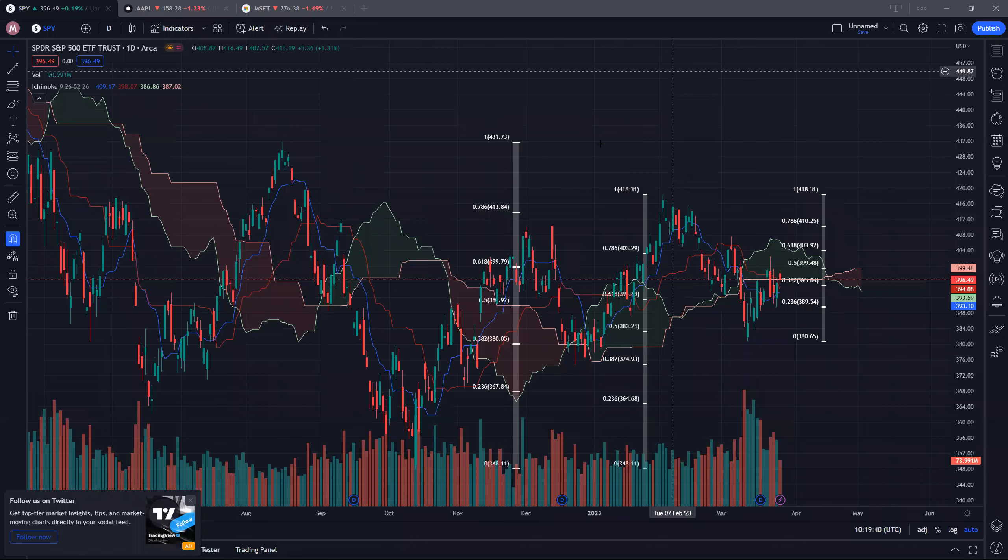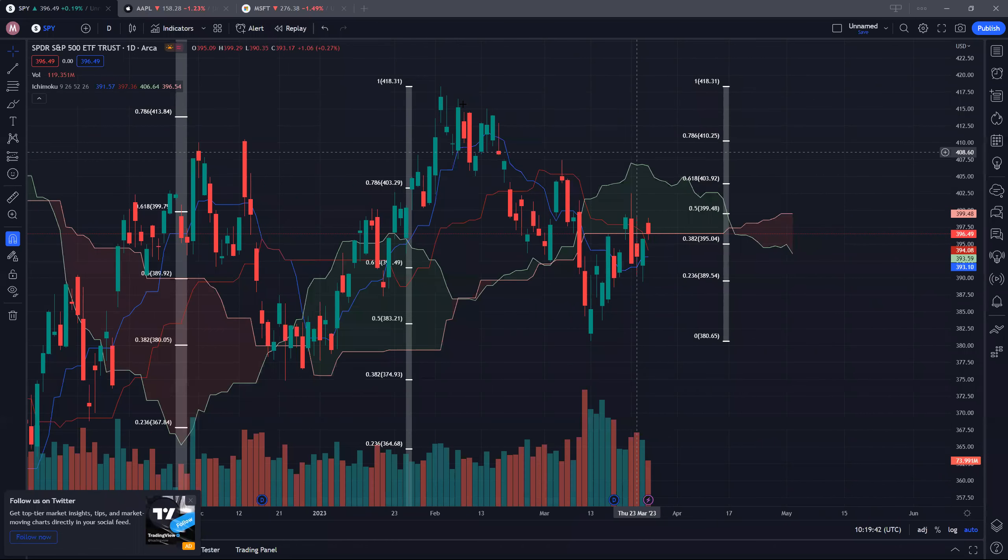Looking at the resistance on the way up for SPY, the cloud would act as a resistance here. Compared to this, the cloud acted as a support on the way down. On the way up, the cloud acts as a resistance, and it has been about three to five days where we are currently being rejected at this cloud resistance. So long as we do not clear this resistance, we're likely to continue trading sideways.